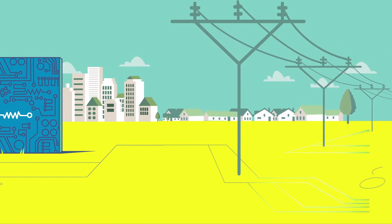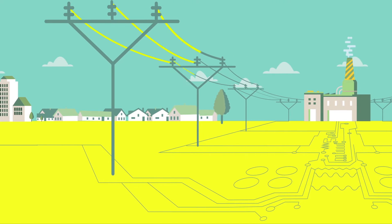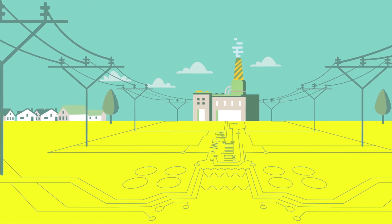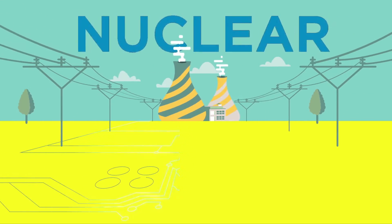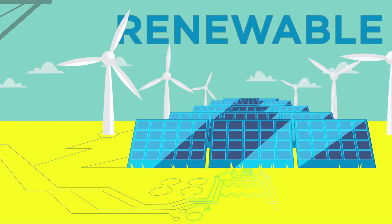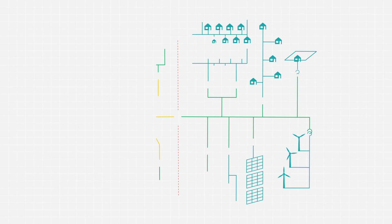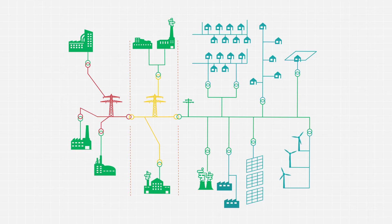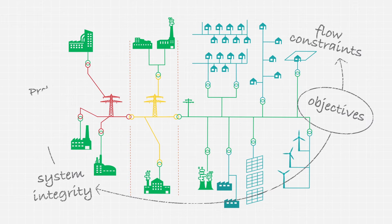There are only so many power lines connecting customers to the grid network, and as demand for energy increases, so does congestion. Between gas, coal, nuclear, and hydroelectric plants, along with a volatile renewable energy sector, maintaining the electricity network from transmission to distribution requires a keen eye for flow constraints, system integrity, and protection.